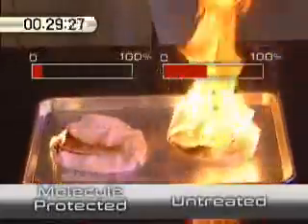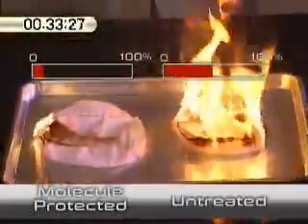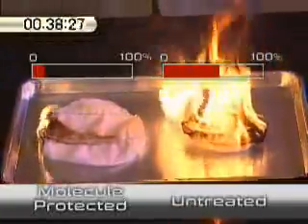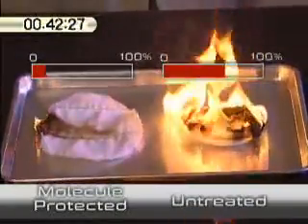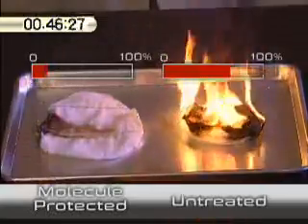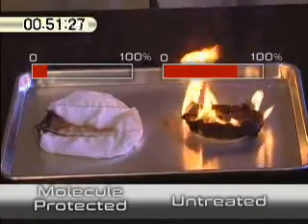The burn percentage bar reveals conclusive results. The molecule treated fabric has a burn rate of approximately 15%, while the untreated fabric continues to burn more than 85% of the material. The flames on the molecule treated fabric flickered out in just 46 seconds unassisted, while on the untreated fabric the fire continued to burn beyond one minute.